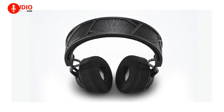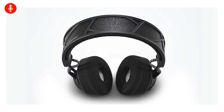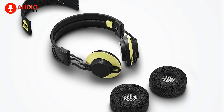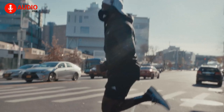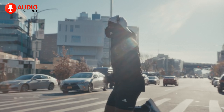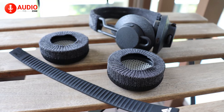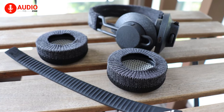Furthermore, the inner headband and ear cushions of the Adidas RPT-02 Sol, according to Adidas, are not only removable but washable as well. This will work incredibly since headphones that are used for sports activities tend to get a bit dirtier in comparison, and the ability to remove and wash them just gives them so much more value.